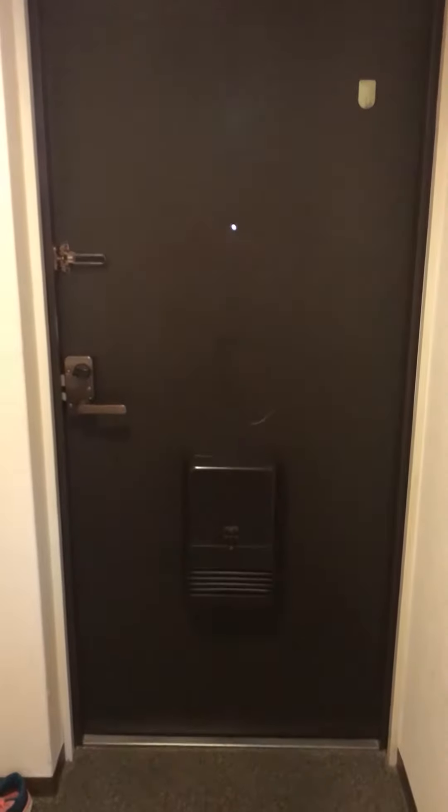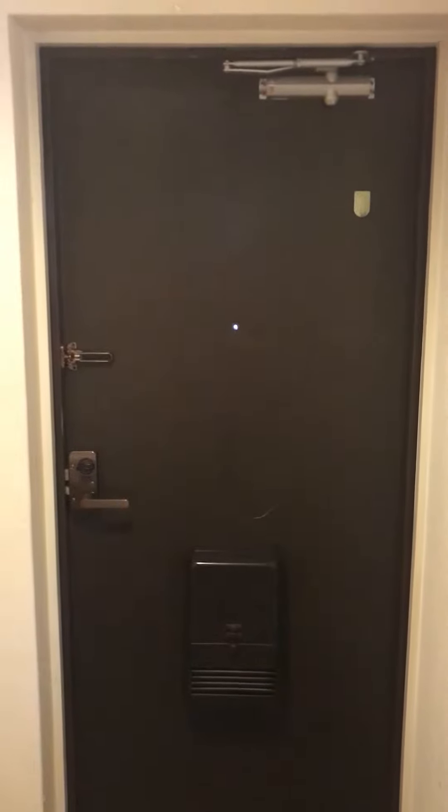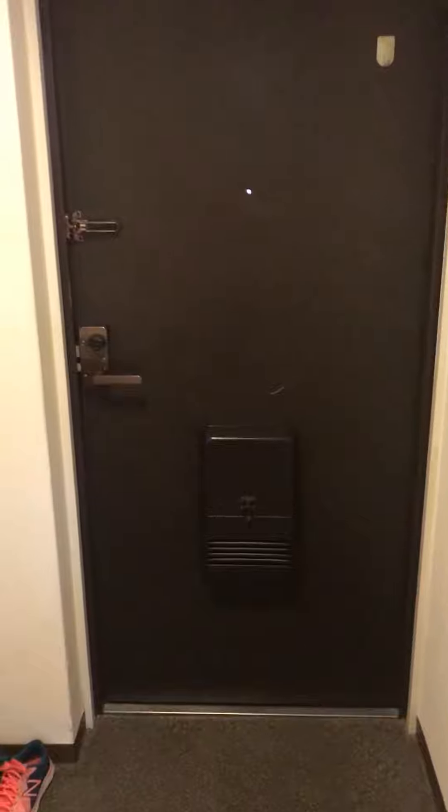And here is the apartment. Here is the entrance. You enter the door — you open it and you say 'ojama shimasu' when you enter the house.